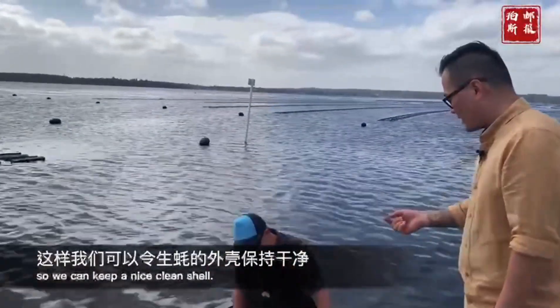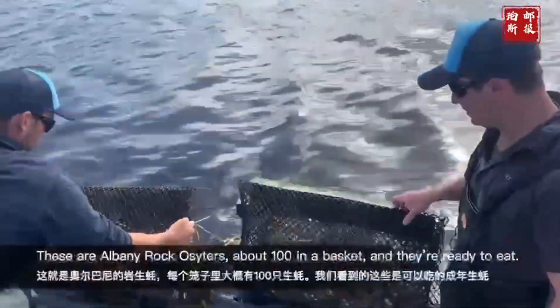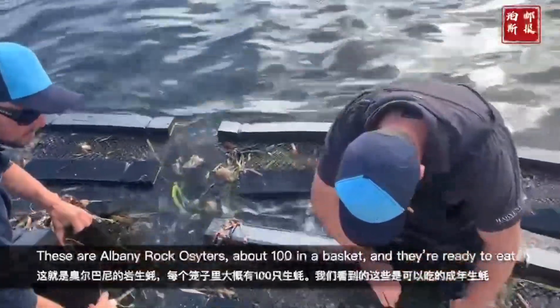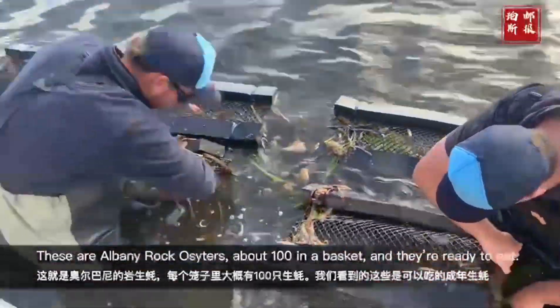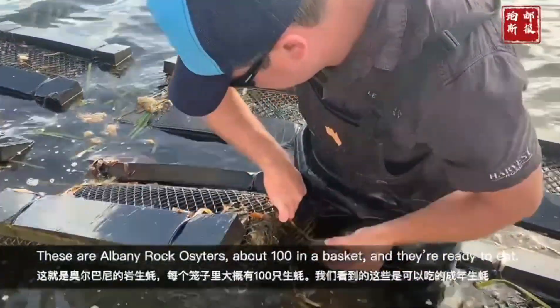So this is called the Albany Rock Oyster. You can see these oysters — there's about a basket with about 100 or so in it. These are already ready to eat.